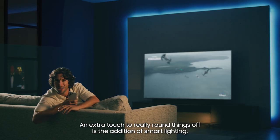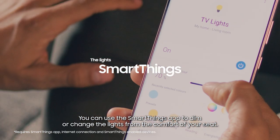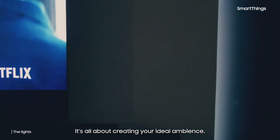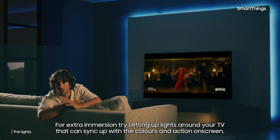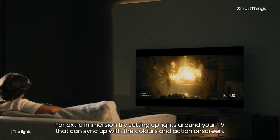An extra touch to really round things off is the addition of smart lighting. You can use the SmartThings app to dim or change the lights from the comfort of your seat — it's all about creating your ideal ambience. For extra immersion, try setting up lights around your TV that can sync up with the colours and action on screen.